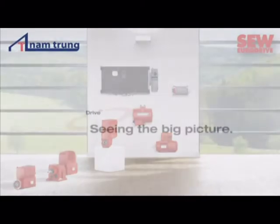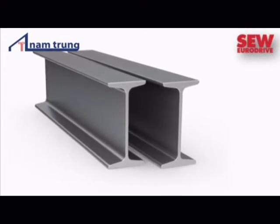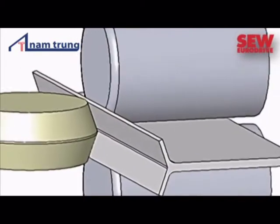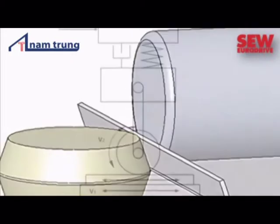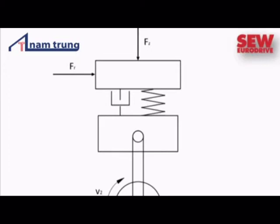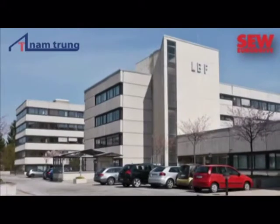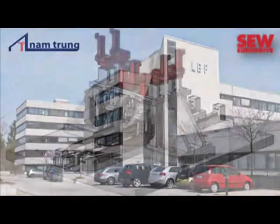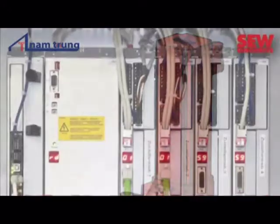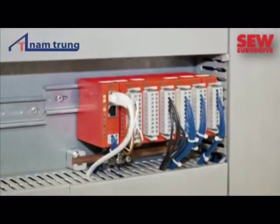When steel is deformed, its internal structure also changes. This is the objective of a process called linear flow splitting, in which the load areas of elongated components — such as linear guides — are hardened and strengthened. It is necessary to precisely record the forces that the steel structure can then withstand. The Fraunhofer Institute for Structural Durability and System Reliability in Darmstadt has developed a test stand for this purpose. The drive, controller and data collection are implemented using high-endurance components from SEW EuroDrive.